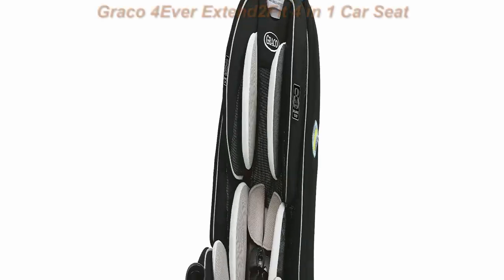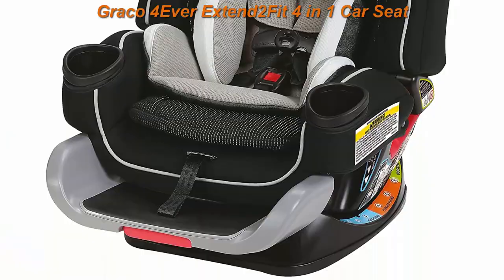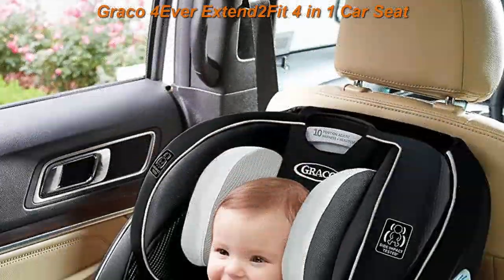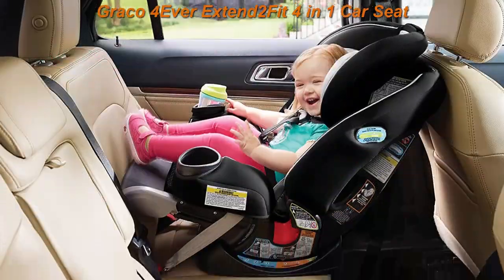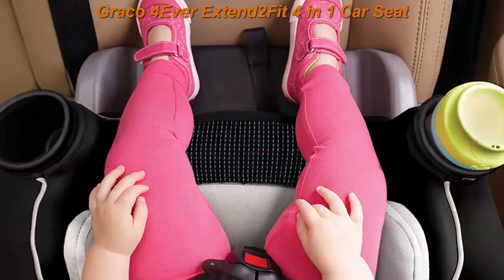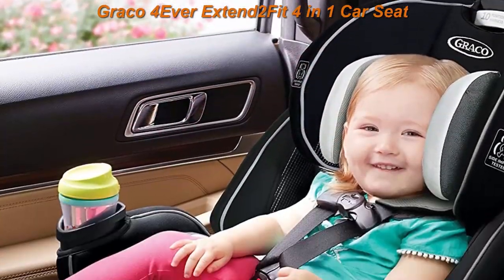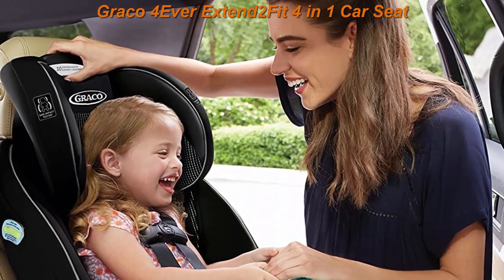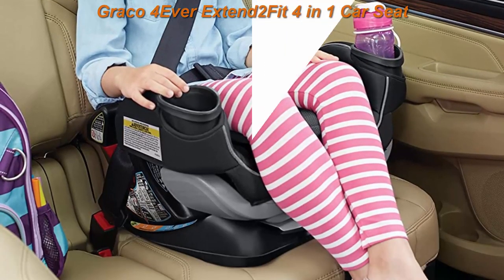Top 2: Graco Forever Extend 2 Fit 4-in-1 Car Seat. Ride rear-facing longer with the Extend 2 Fit. This seat grows with your child, so you can enjoy 10 years of use — from 4 to 120 pounds. The Extend 2 Fit 4-position extension panel provides 5 inches of additional legroom, supporting up to 50 pounds rear-facing, allowing your child to safely ride rear-facing longer. Plush inserts keep your child comfortable, and the washable seat cover is easy to remove without removing the harness.